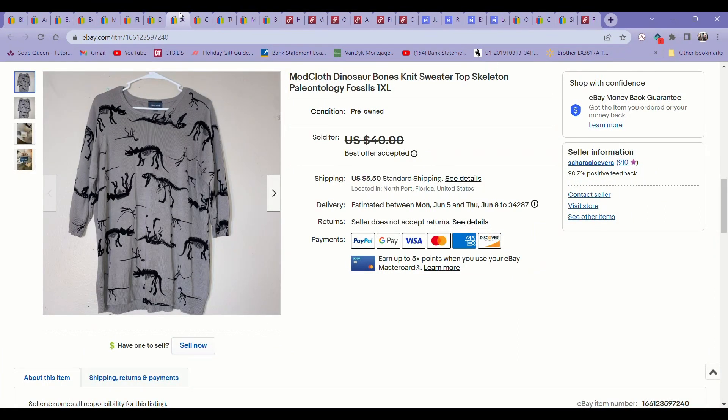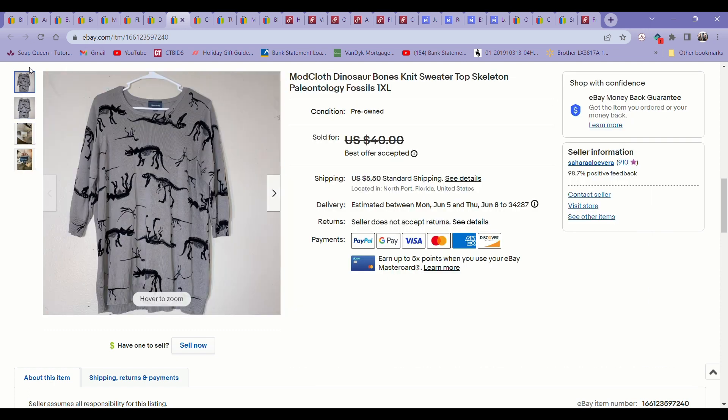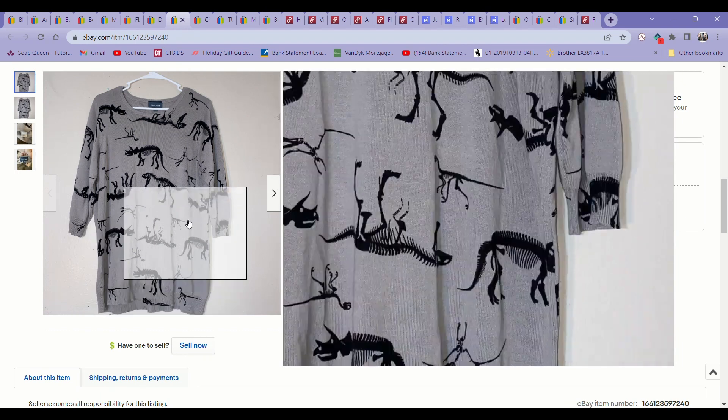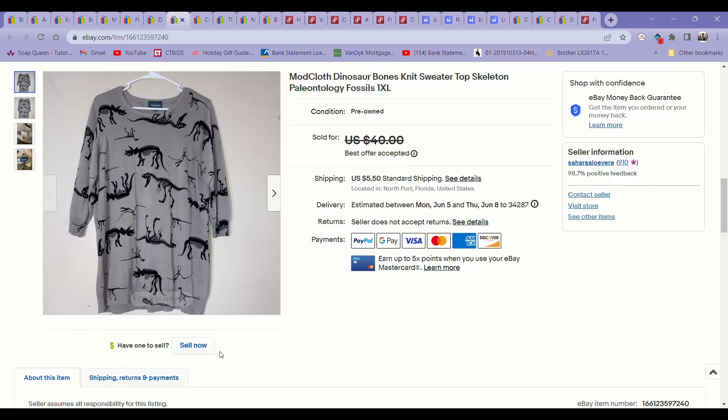The next item was this awesome ModCloth dinosaur bones fossil knit top. This sold in just a few days of listing it for $30 on an offer — I had it listed for $40 but happily took that offer to get it out the door fast. It sold in probably a week or less, and I paid $5.99 for this at the regular Goodwill. ModCloth is an awesome brand to look out for, especially items with novelty prints or super unique styles — that's really what performs best for that brand.